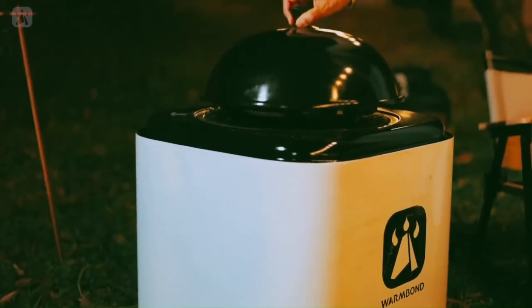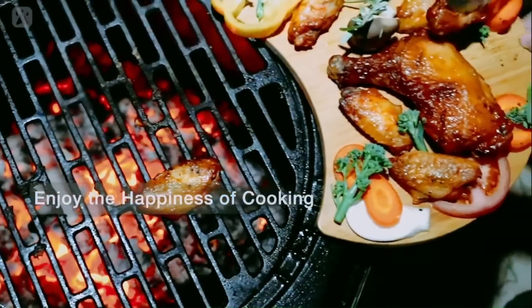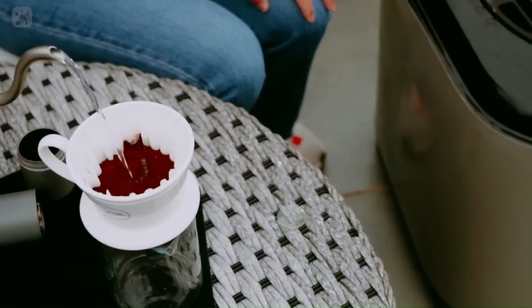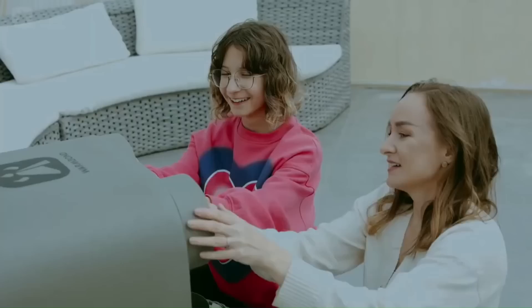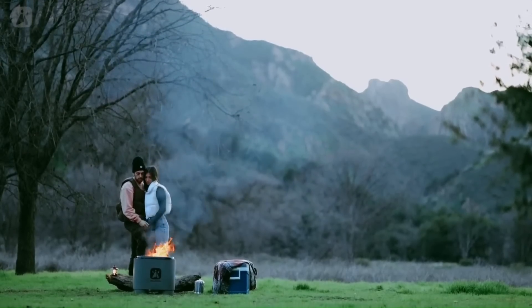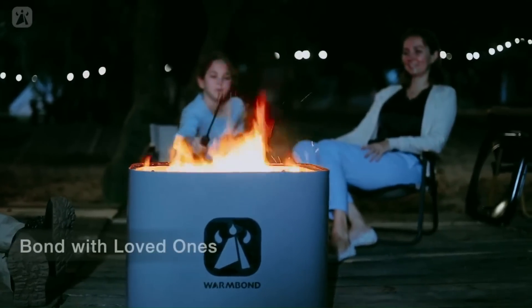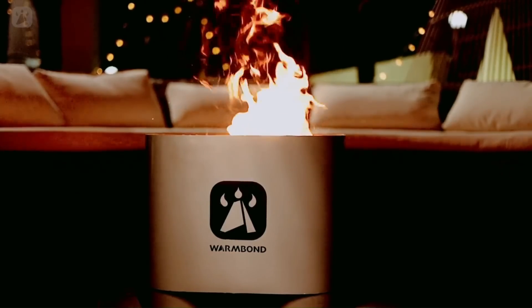With the Bond Stove, you can prepare a variety of great meals — from simple things like bacon, a grilled cheese sandwich, or even a cast-iron pizza cooked on an open fire. Its amazing steaks and chicken are just as easy as more complex dishes like chili. Cooking with the Bond Stove is neither awkward nor cumbersome.